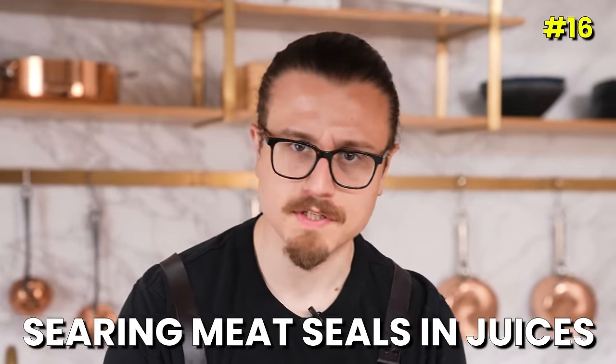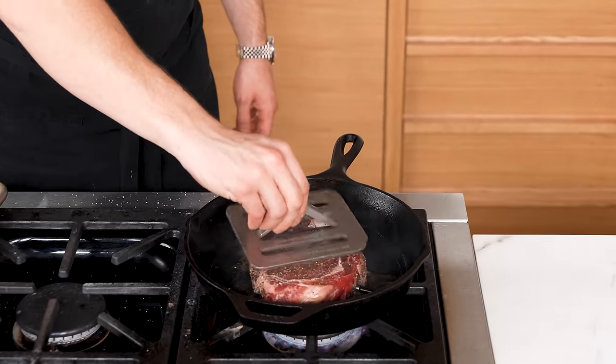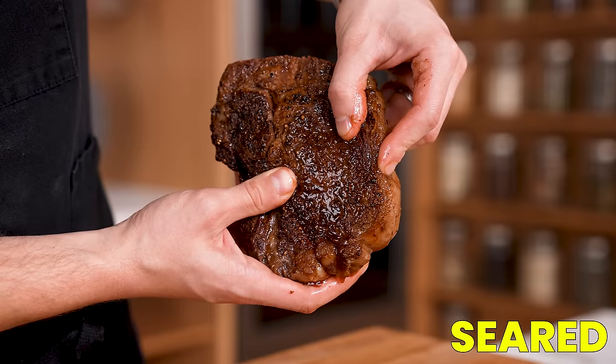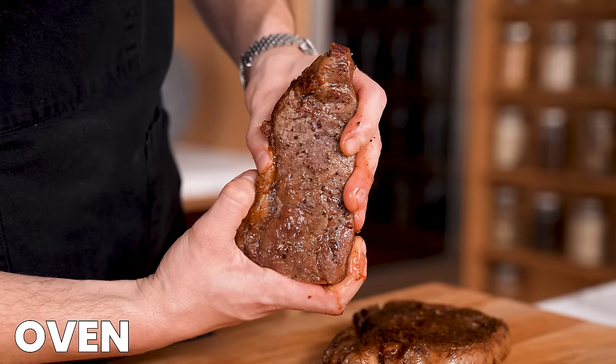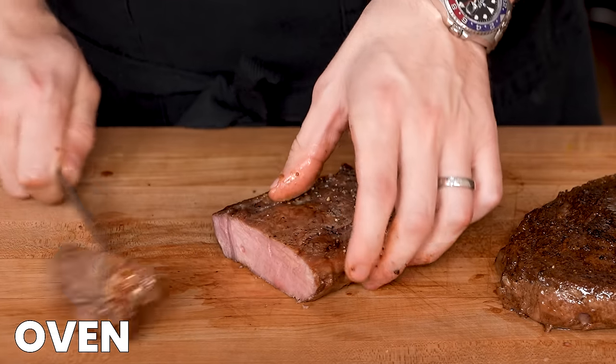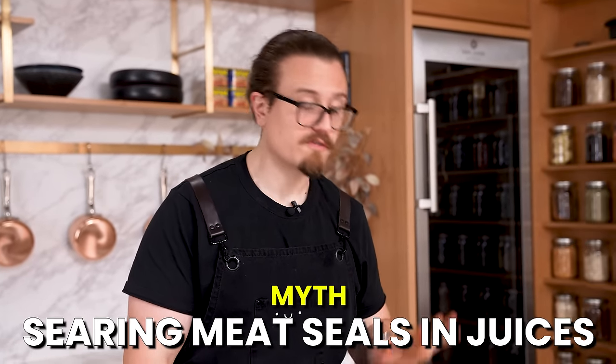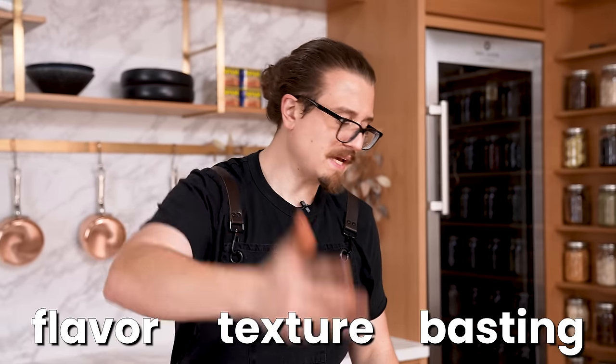Myth: searing meat seals in juices. Two steaks — one goes in the oven, one gets seared — same cut from the same cow, probed to reach identical internal temperatures. The seared steak already has a beautiful sear. Here's the result: the seared steak is literally juicing everywhere after cutting, while the oven steak has some juice but honestly not as much. They've both been cooked to the same temperature and rested the same amount of time, yet searing actually causes you to lose a little more juice. That said, I still prefer to sear for flavor, texture, basting, and so on. But searing does not seal in juices. Myth busted.